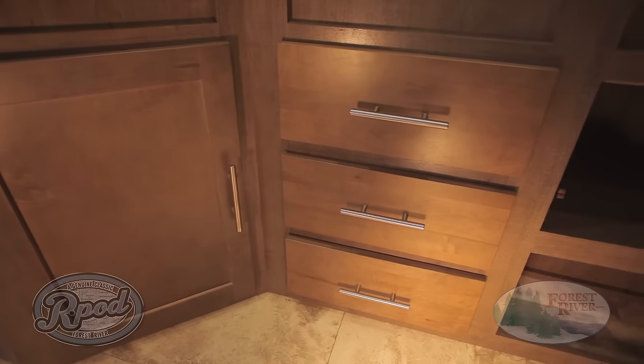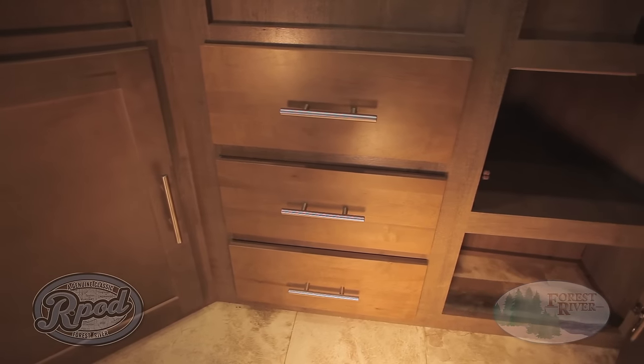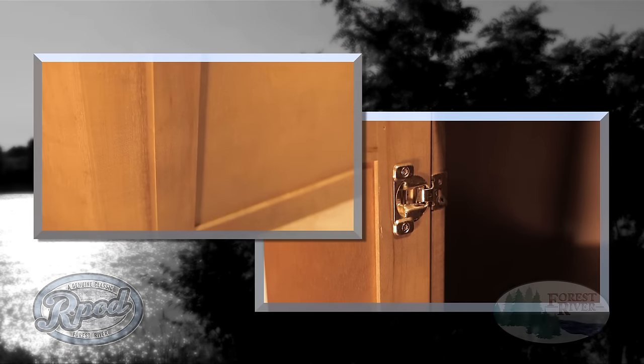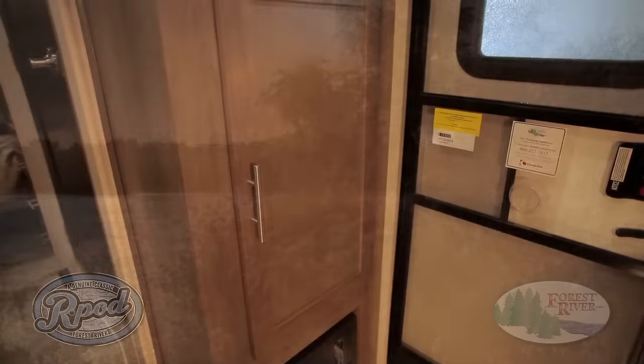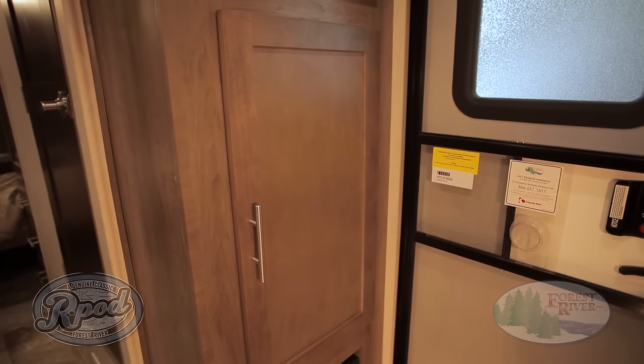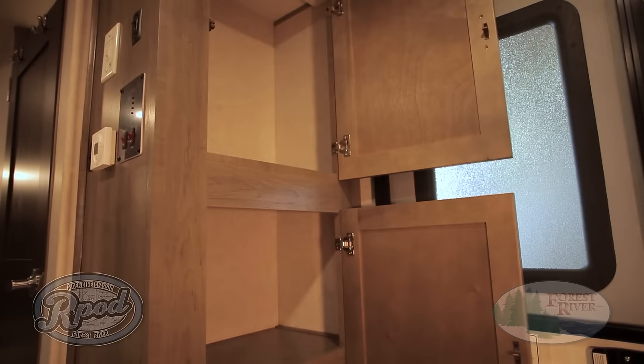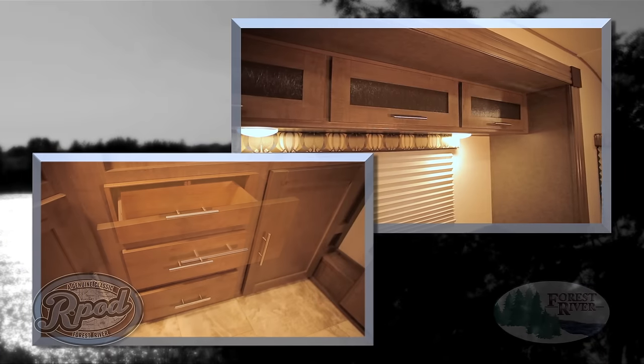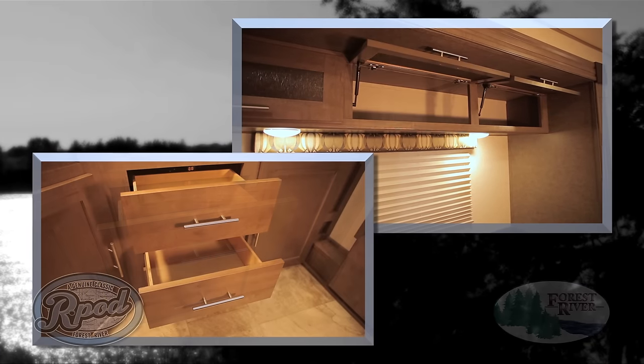At R-Pod, we pride ourselves on quality construction. A great example is our made-in-house cabinetry, screwed and glued — not stapled — featuring full extension drawers with real ball bearing drawer guides, residential recessed hidden hinges, and hardwood cabinet and drawer fronts. R-Pod offers a plethora of storage, from pantries with adjustable shelves to countless pull-out drawers, overheads, and uniquely designed cubbies.